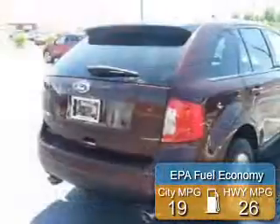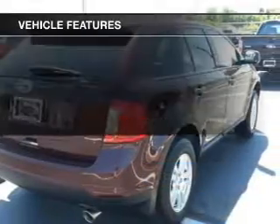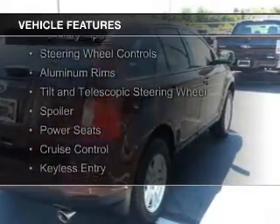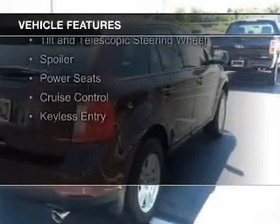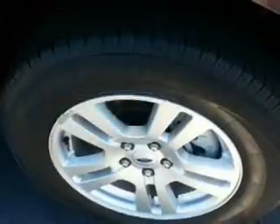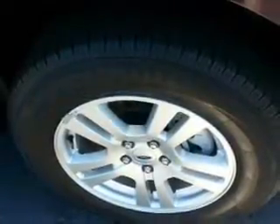Great fuel efficiency saves you money by requiring fewer trips to the gas station. The features include Sirius XM satellite radio, digital audio input, auxiliary input, steering wheel controls, aluminum rims, a tilt and telescopic steering wheel, a spoiler, power seats, cruise control, and keyless entry.